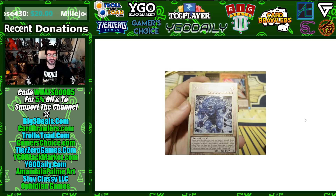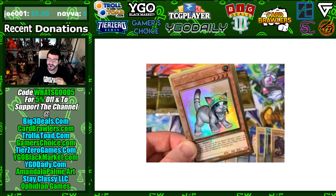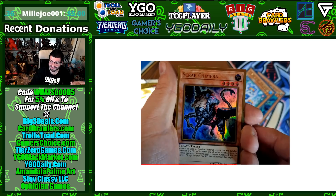Speaking of different arts, the Bigfoot alter art looks like an abominable snowman or yeti, which is often a different version of Bigfoot — I really like what they did there. Rescue Cat looks amazing; this was in those initial leaked spoilers and I am still a huge fan. Scrap Chimera actually shows Konami's foresight when looking at reprint sets.